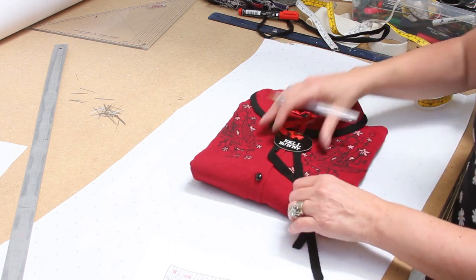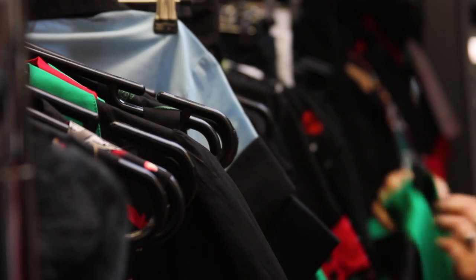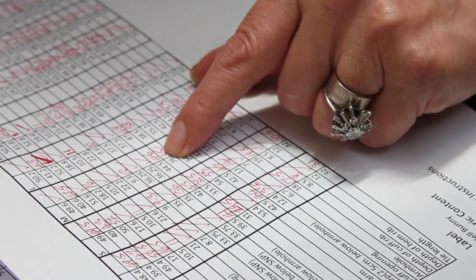Something that girls really like about the Hellbunny range is that we accommodate from size 8 XS to a size UK 22. It's really good that we can accommodate for all sizes of girls.